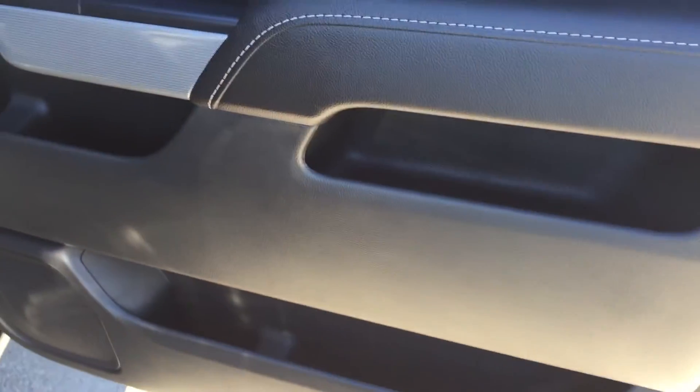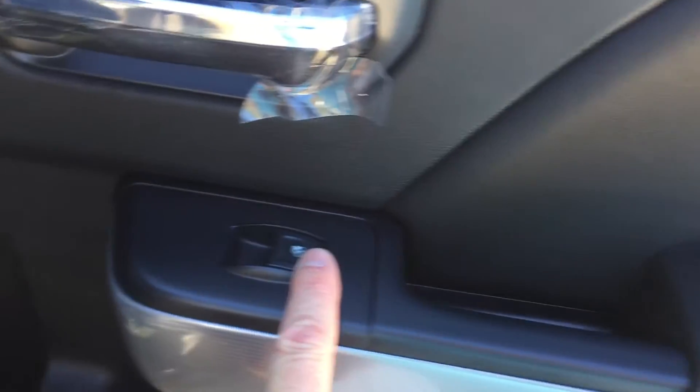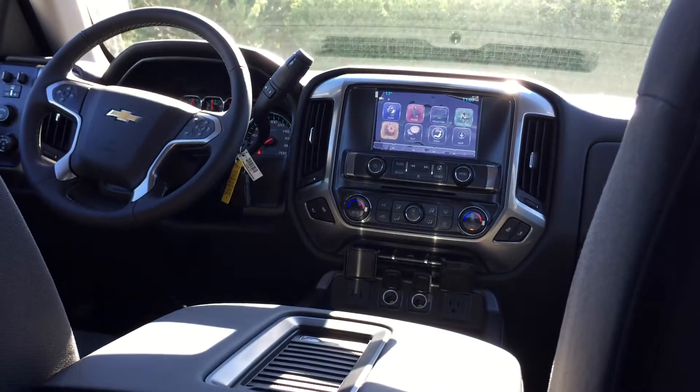Looking in the back, you can see there's plenty of room in the doors. This is a crew cab, so there's lots of space everywhere you look. Power windows, and they are tinted. You have storage behind the seats in the pocket, an extra auxiliary power outlet, and a center seat armrest with cup holders that comes down easily and stows away just as easily. Rear defrost in the windows and a ton of leg room — anyone sitting back here is going to be very happy and comfortable.